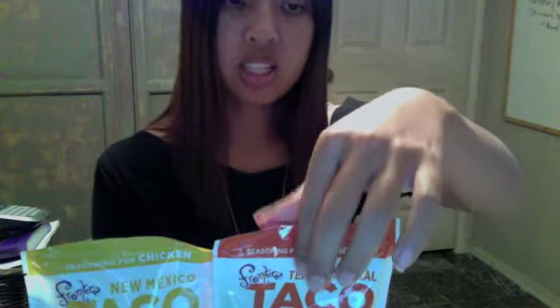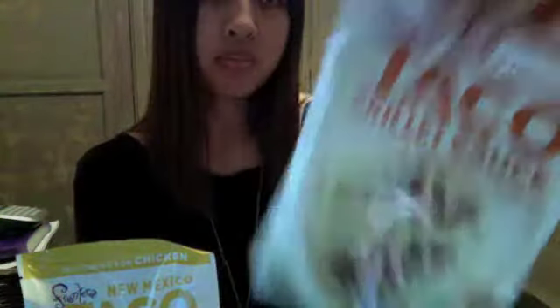This one is the Texas Original Taco Skillet. The recipe on the back calls for one pound ground beef, one onion, one large potato, and one packet of Frontera sauce. Again, you can just use beef, chicken, whatever — it tastes really, really good.